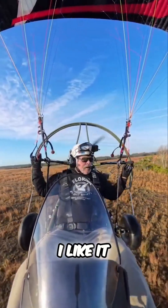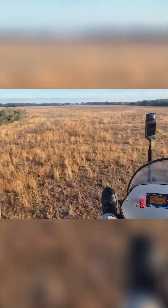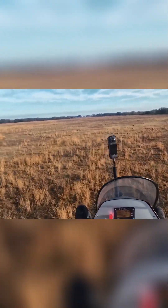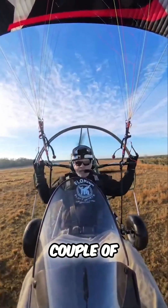This is a Cadillac, man. I like it. I might have to bring a couple of these in.